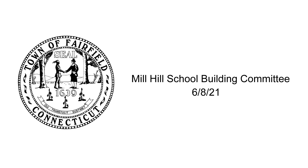This is the Mill Hill School Building Committee meeting, Tuesday, June 8, 2021, at 6:03.